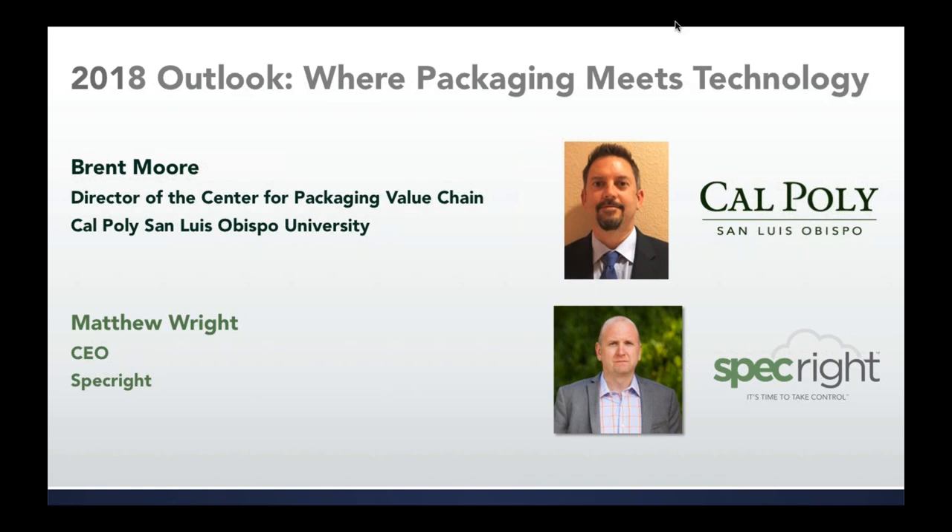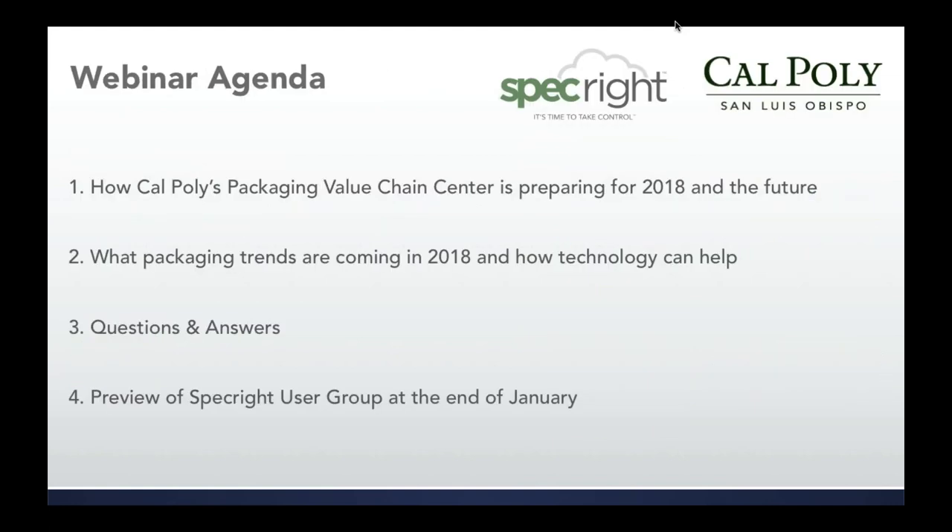Matthew Wright is our CEO here at SpecRite. He's also the founder of the company after 25 plus years in the packaging industry, primarily on the paper side. He's been involved in technology for a while as well. We'll kick off with how Cal Poly is positioning their packaging value chain center for 2018 and the future.